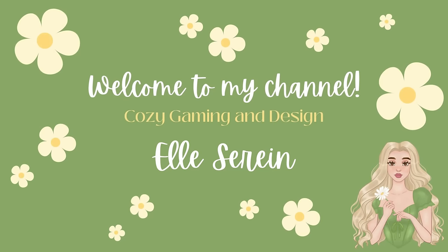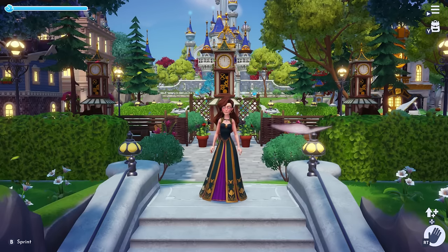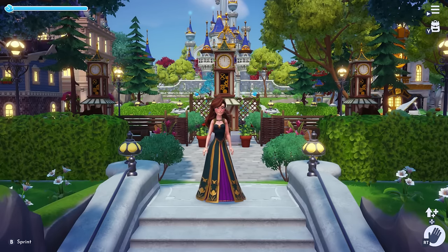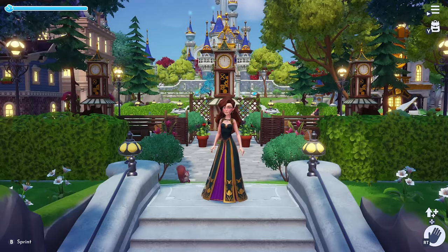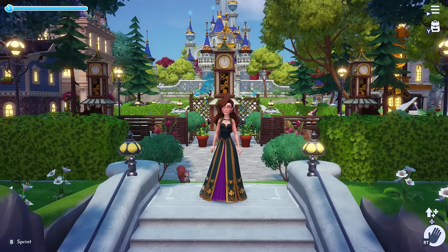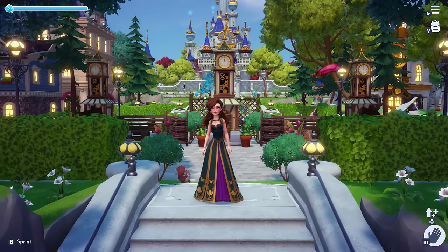Welcome back cozy friends, and welcome in if you are new. My name is Elle Serene, and today I will be taking you on a full tour of my completed valley in Disney Dreamlight Valley. This has been one year in the making and over 500 hours of playtime and decorating. Cozy up with me and I'll show you what it's like to walk through my valley every day.